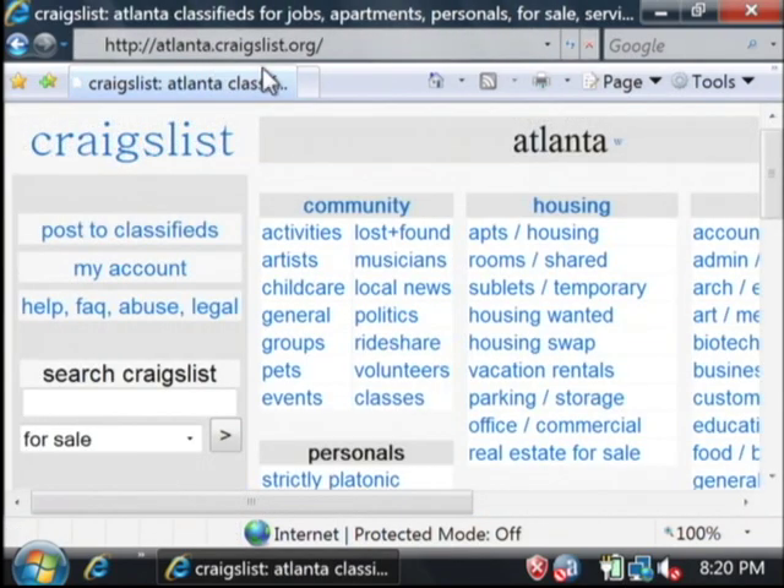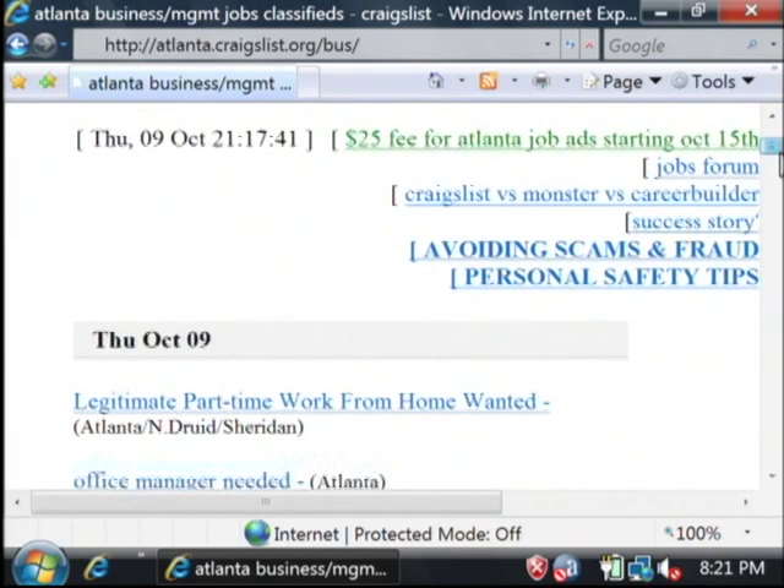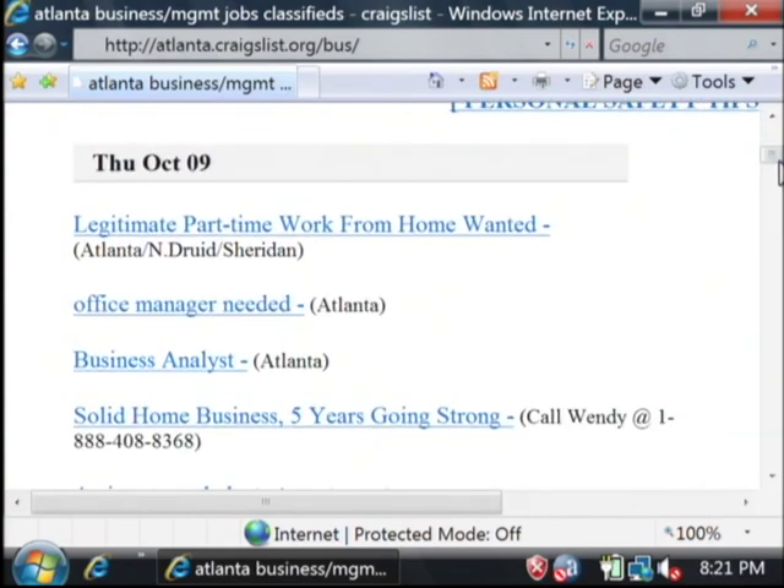Let's access atlanta.craigslist.org. And here are the job listings for around the Atlanta area. My name is Dave Andrews and I've just showed you how to find a job on the internet.